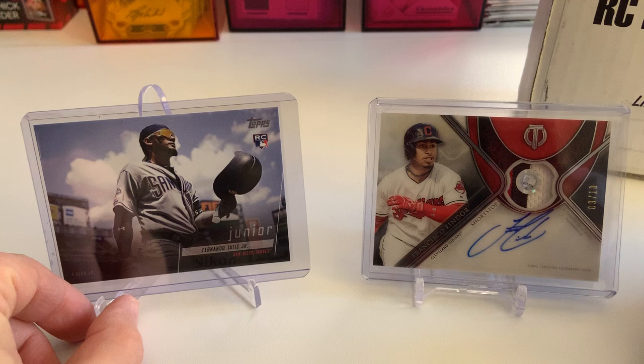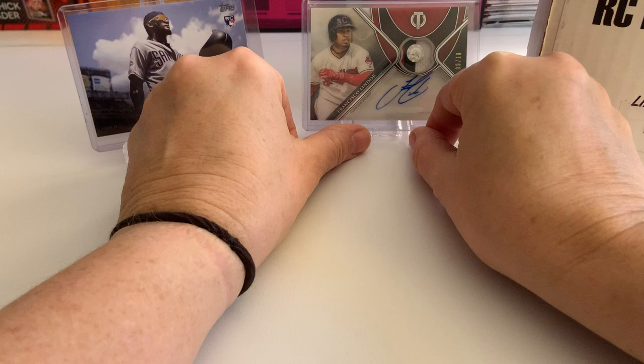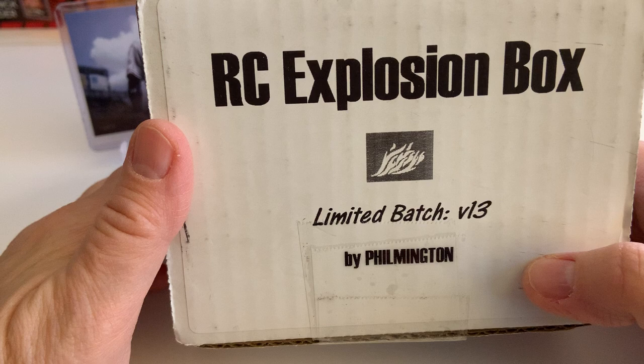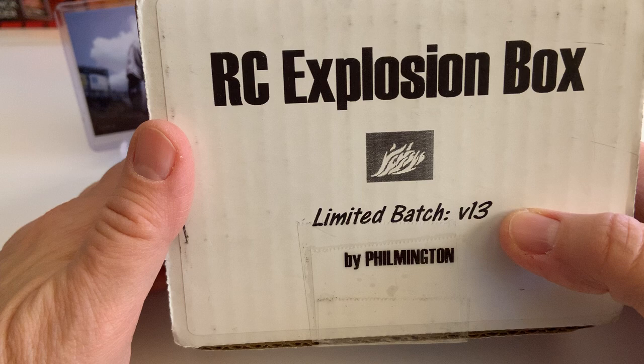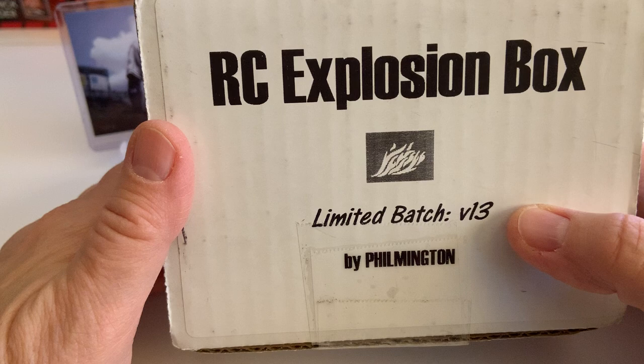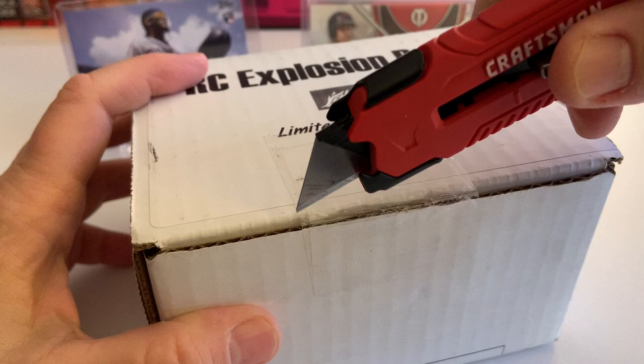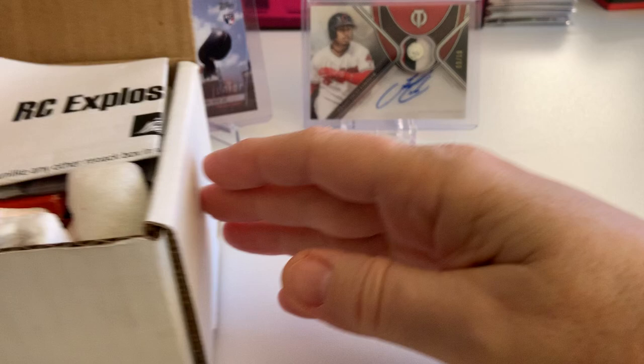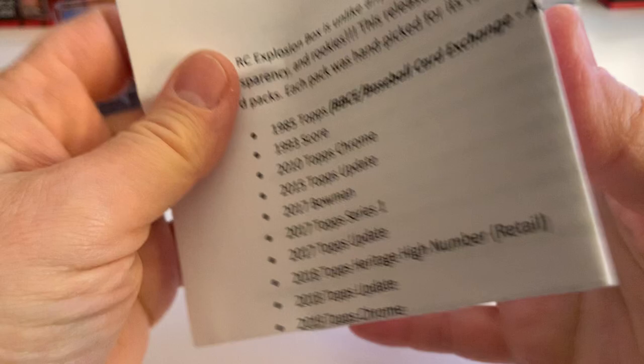The main focus of today — I got this a couple days ago in the mail — it's my first Rookie Explosion box from Filmington. I was able to get a subscription this year and I'm very excited about this. Thanks, Filmington. This is volume 13. I've noticed a couple people have opened this box on their YouTube channel, and I've kind of held back from watching because I didn't want it to spoil it for me. So let's see what Filmington packed up for us this month.